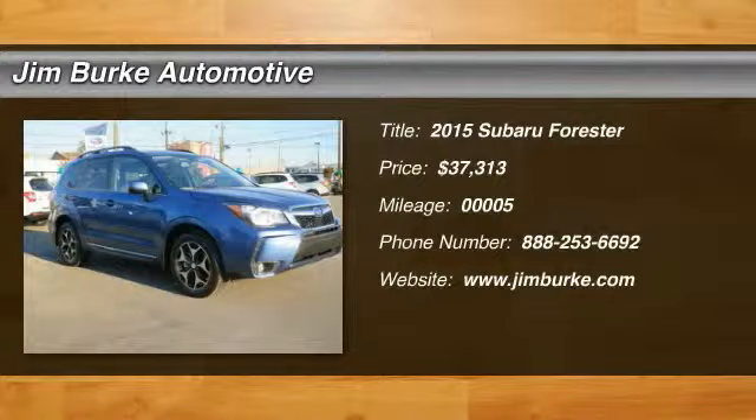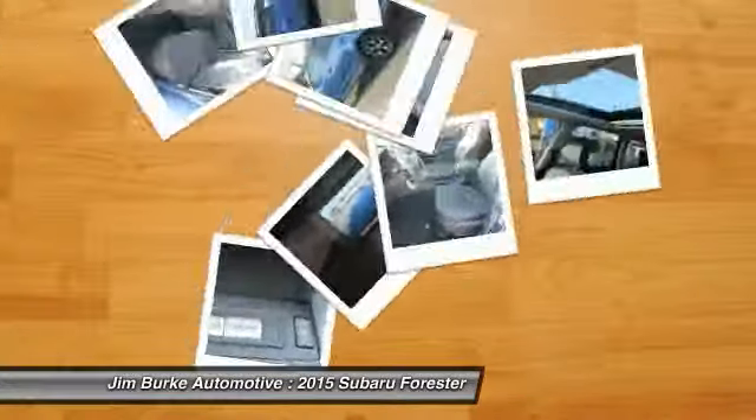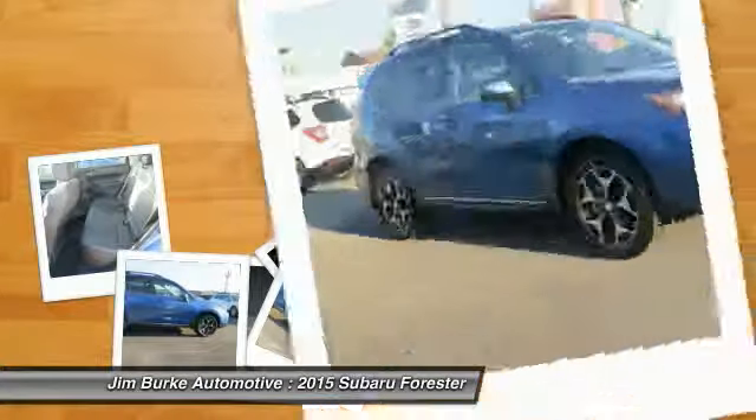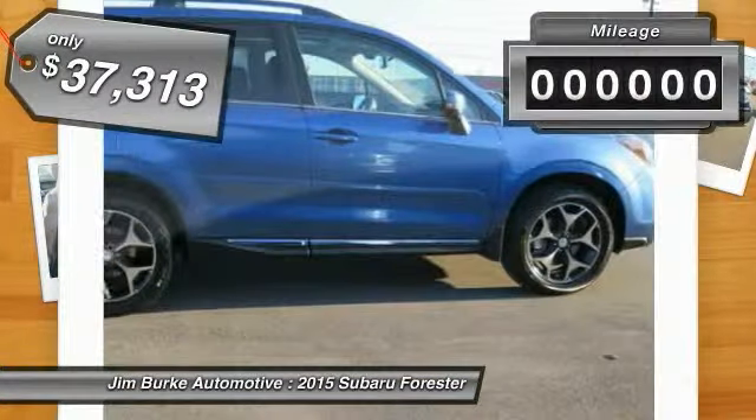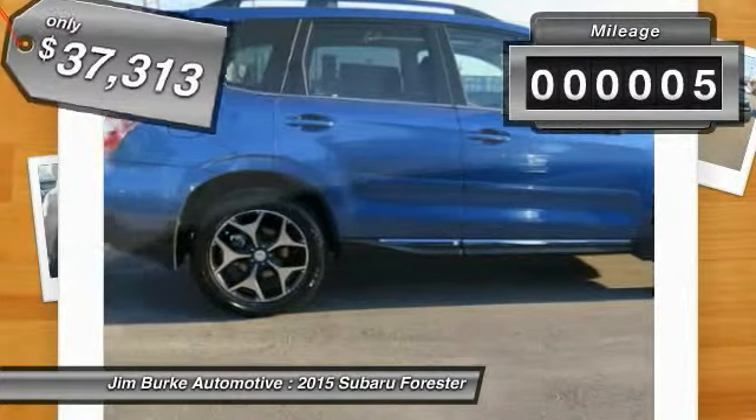The 2015 Forester — the Subaru Forester is a sensible, practical and affordable vehicle. It has an impressive comfortable ride and handles well, and is priced below $40,000. This vehicle has less than 100 miles.